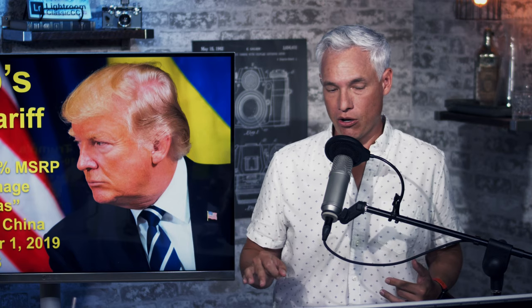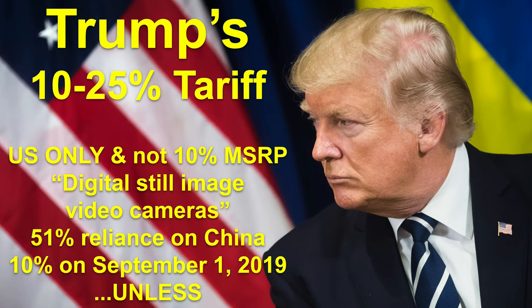Trump recently announced that starting September 1, he would be putting a 10% tariff on a lot of consumer goods — a long list that includes digital still image video cameras, lenses, and related gear. First of all, this impacts only consumers in the United States. Only about half of camera gear right now — about 51% — comes from China, so the other 50% comes from other places and obviously wouldn't be impacted by these tariffs.